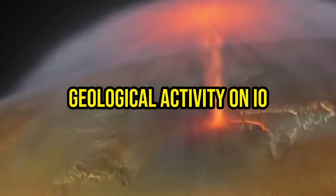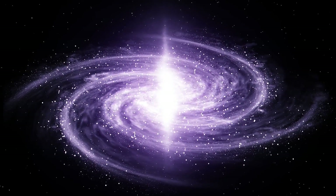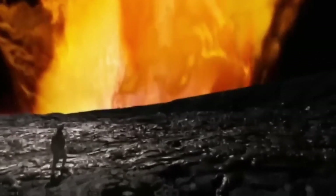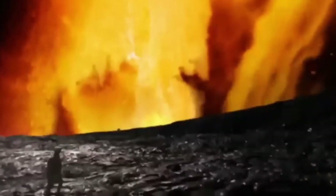Io's remarkable volcanic activity is a result of a phenomenon called tidal heating. The gravitational forces exerted by Jupiter and other nearby moons cause tremendous tidal forces on Io, generating intense internal heat. This heat, coupled with the moon's relatively thin crust, results in a constant reshaping of its surface through volcanic eruptions. The volcanic eruptions on Io are incredibly diverse, featuring a wide range of eruption styles and sizes.